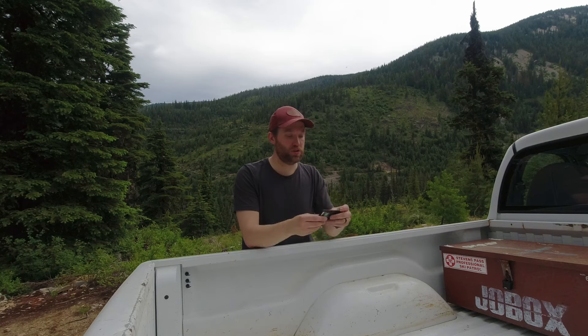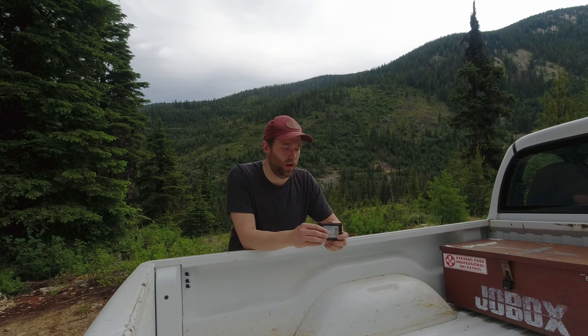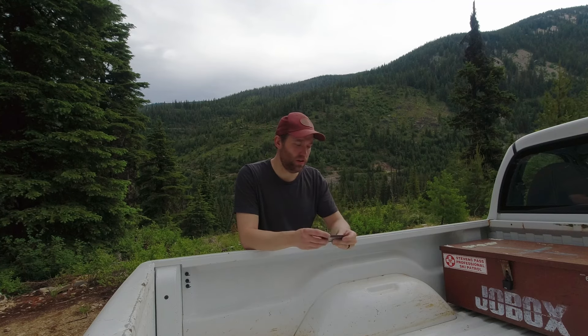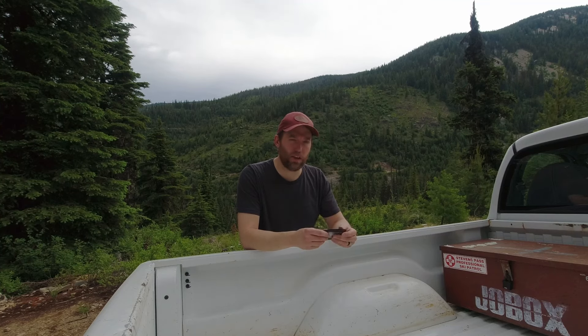It technically has RFID blocking, which is nice, and it's just been a good solid wallet. Wallets are something where because I don't carry a lot, I just don't need much. I know a lot of people like the Ridge wallet — I'm not a fan of the hard wallet style. I've tried a couple of different wallets over the years and they just didn't sit right with me. It's kind of like phone cases — it's really hard to find the right one.